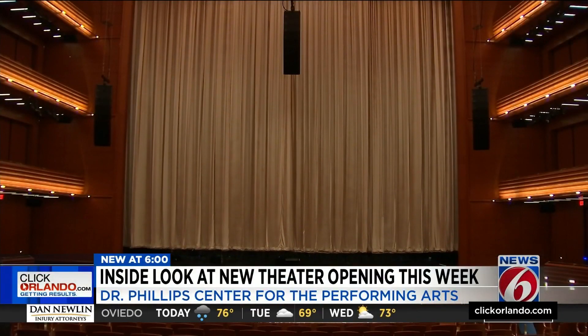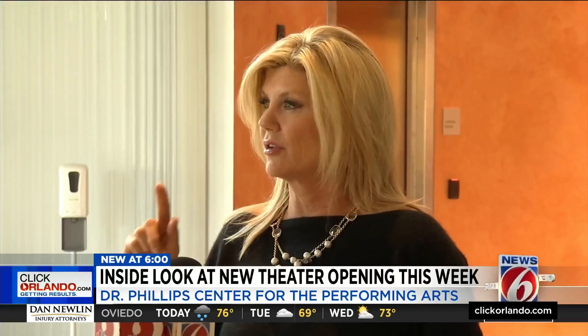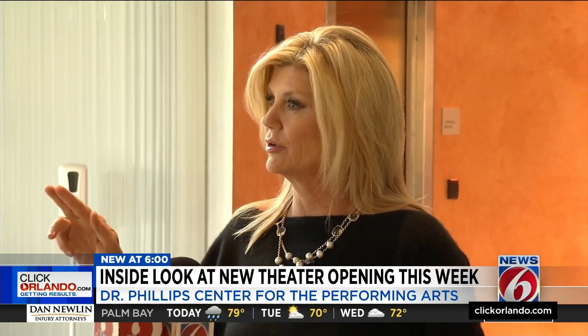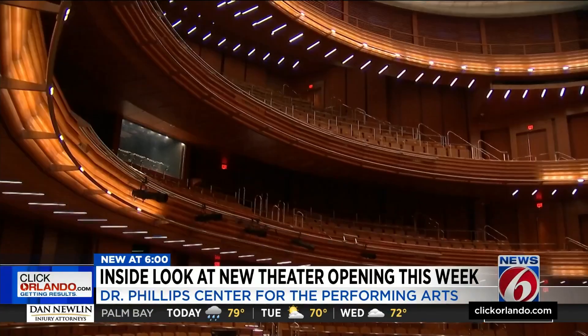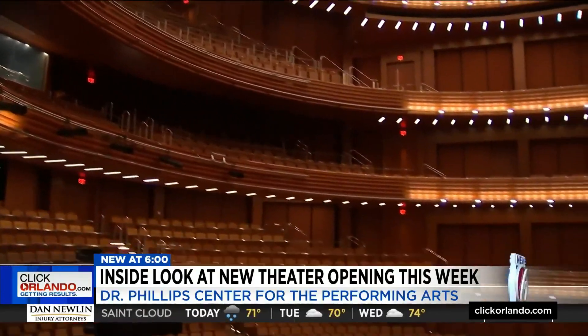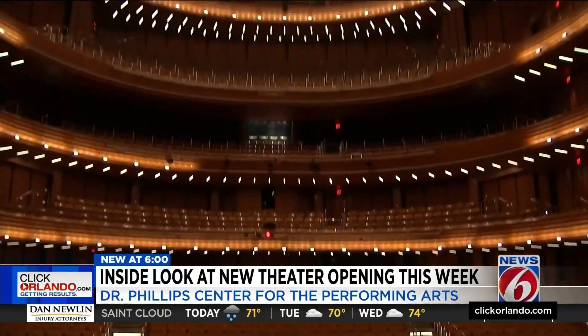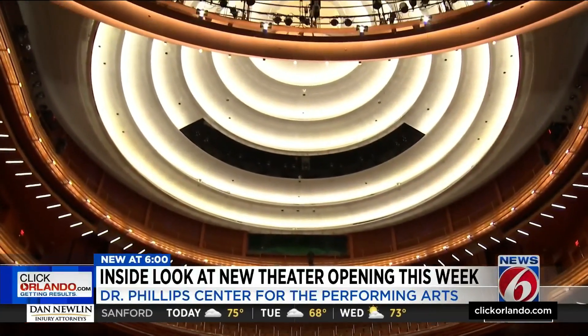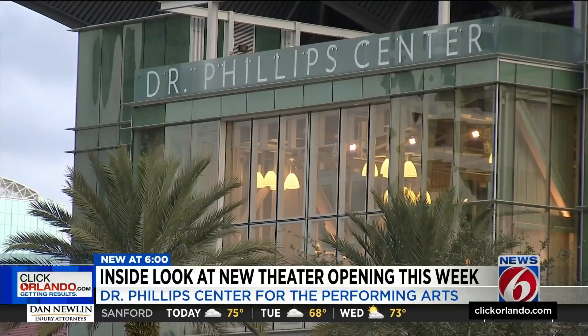A new theater curtain is getting ready to be raised inside the DPAC. There are a lot of theaters that have either one or two of the three components, but there's not a theater that has achieved the three main elements that we chose to pursue. One is an N1-rated hall — it's perfect sound — for Steinmetz Hall, the center's third and final theater, designed to be a multi-form hall.